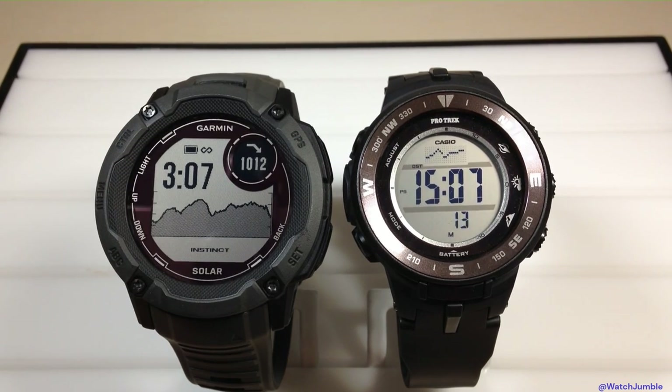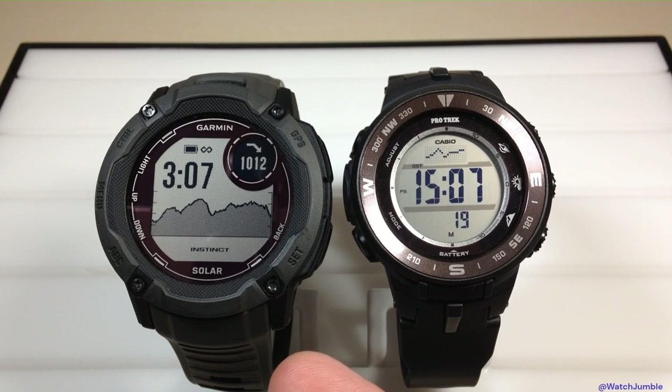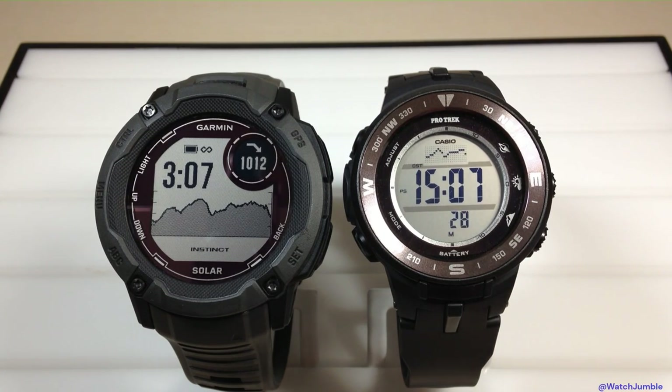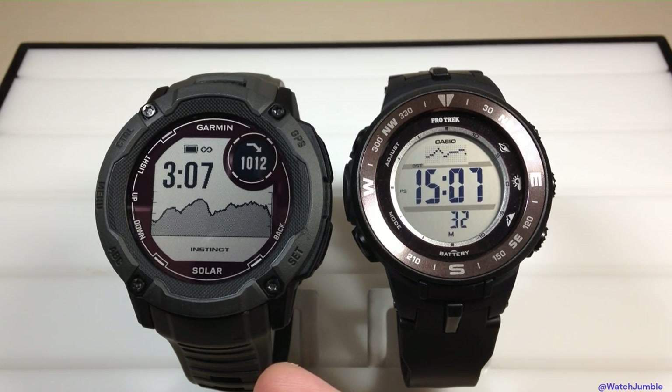The Instinct is going to have a lot more features. Where there are some positives on the ProTrek, though, is the battery is essentially infinite — even though the Garmin is a solar watch, at some point you're going to have to pull out a cable and charge it, whereas you won't have to do that on the ProTrek. The other thing that's nice on the ProTrek is once you go into the barometer, it will stay in the barometer feature a lot longer than the Instinct.